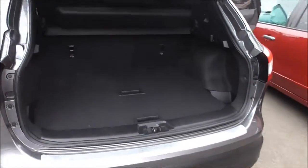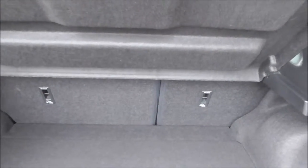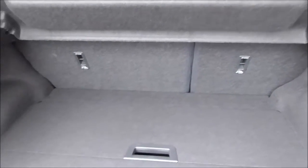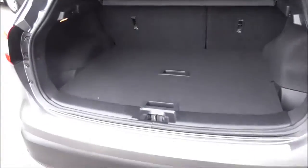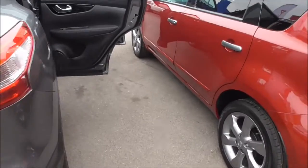Looking into the boot we have a nice spacious boot to accommodate plenty of storage, with extra space as well. We also have 60-40 split rear seats for extra storage that can be folded. We also have rear parking sensors, intelligent parking assist, and a round view monitor for parking.